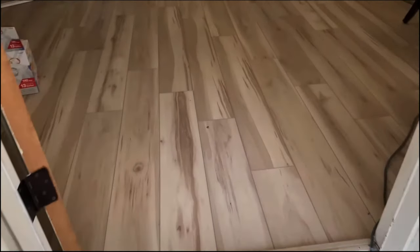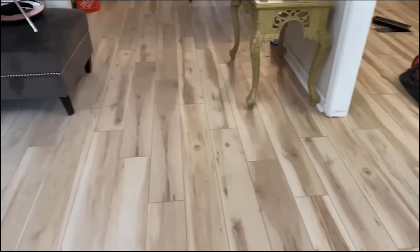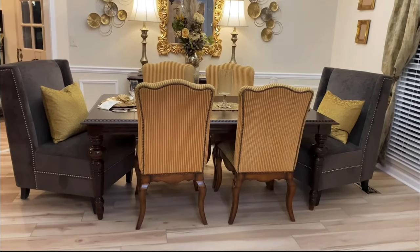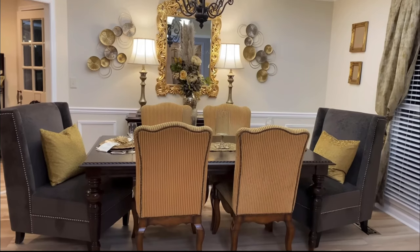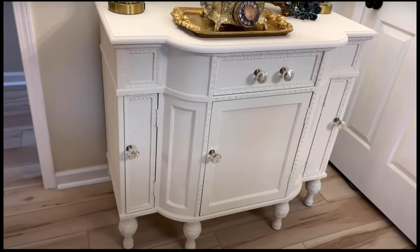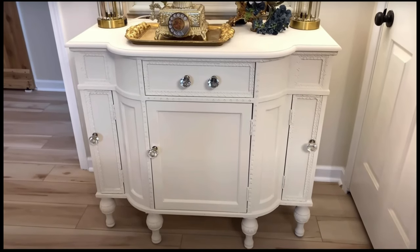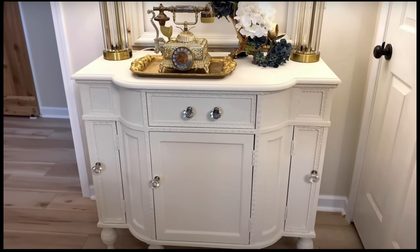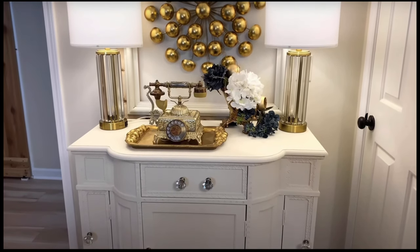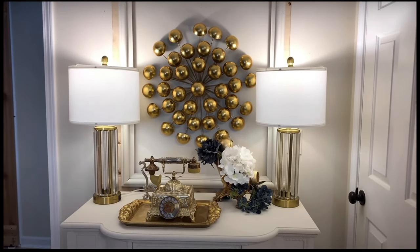This is what the new floors look like. Now you know how when you start one project it often leads to another - that's exactly what happened. We are here in her formal dining room where her husband added wall molding for her, and then we did a room makeover with some new decor pieces. Her house is open floor plan, so from the formal dining room we went into the living room where we created this beautiful vignette. I'll have those videos linked in the description box below.